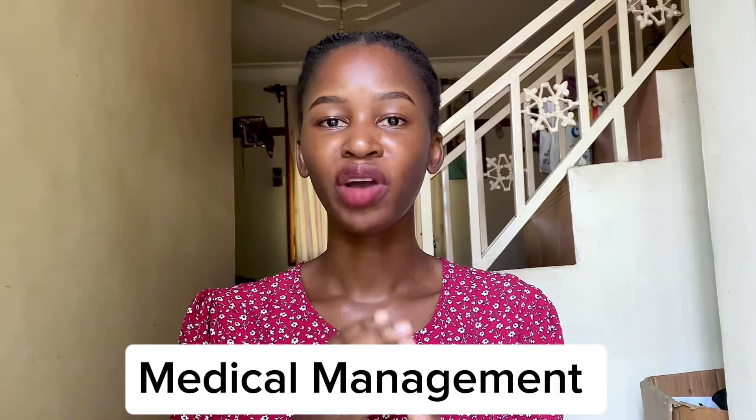Treatment of fibroids depends on the size and location of the fibroid. A piece of advice: if you have been told you have fibroids but they are not causing any pain, not affecting your day-to-day life, and you are not experiencing bleeding or anemia, please leave these fibroids alone. When you go through menopause, fibroids normally shrink and go away on their own because estrogen and progesterone levels decrease in the body.